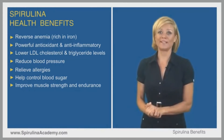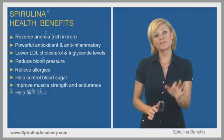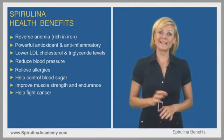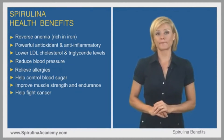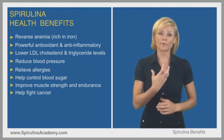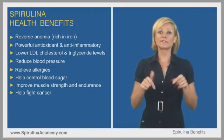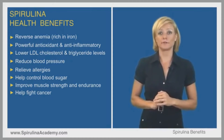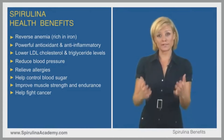Some evidence suggests that spirulina can have anti-cancer properties. Research in test animals showed it can reduce cancer occurrence and tumor size. Spirulina has been especially well studied for oral cancer and pre-cancerous tumors. Links to the referenced studies will be added in the video description so viewers can read and educate themselves about spirulina's real benefits.